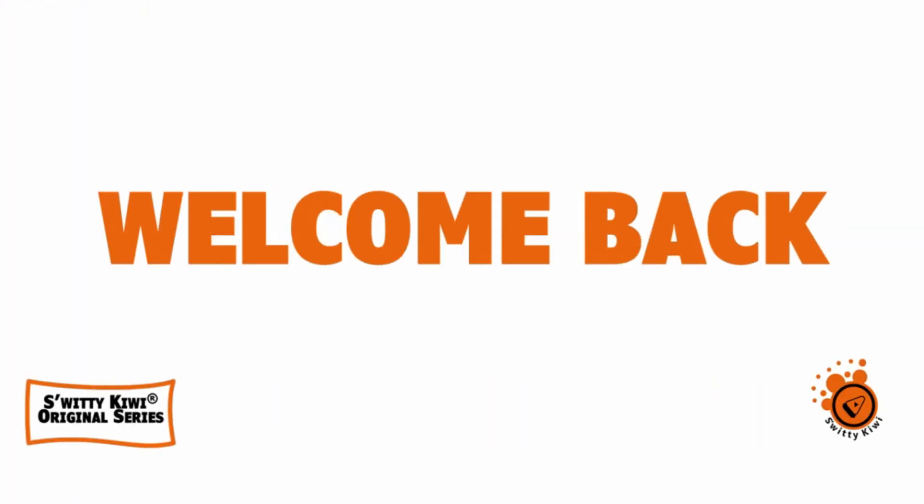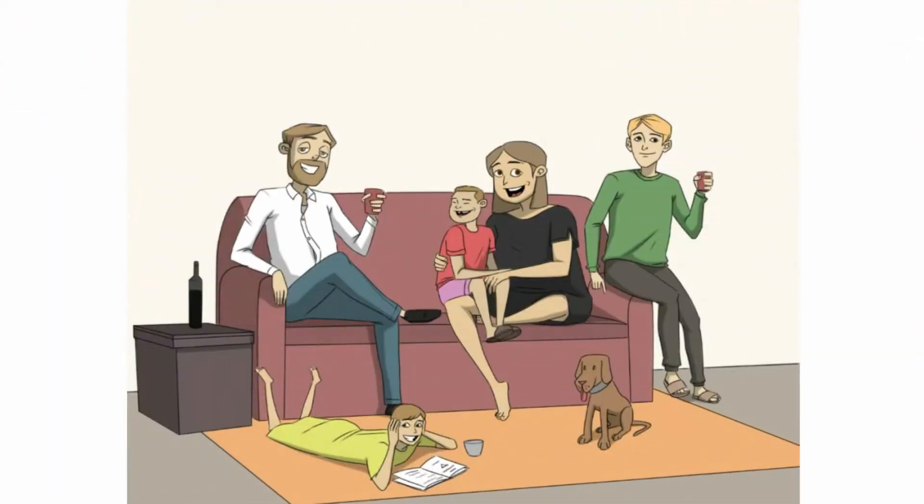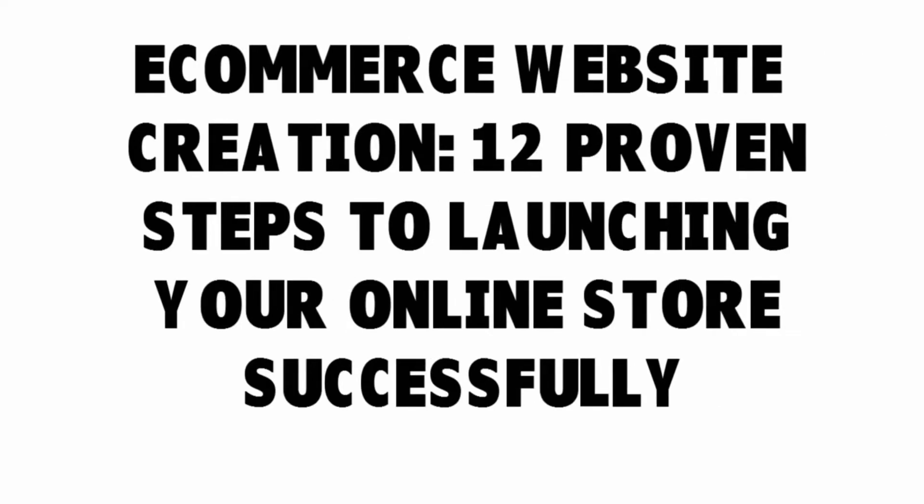Welcome back folks to another edition of Sweetie Kiwi. I hope you are doing fantastic — I'm doing marvelous. Today we have 12 proven steps to launching your online store successfully. Let's just jump right into it.